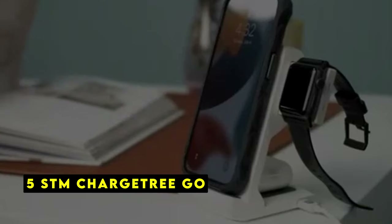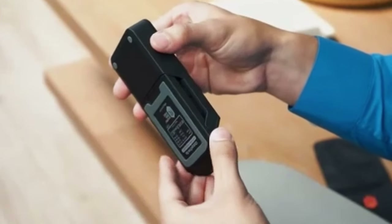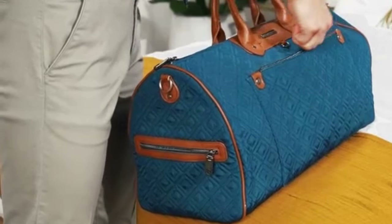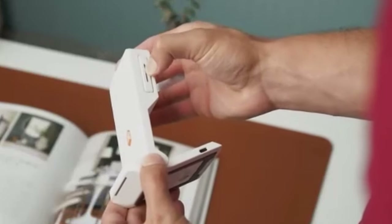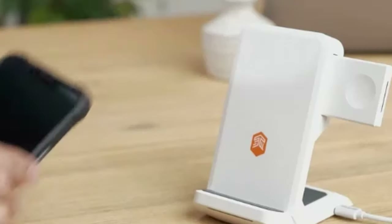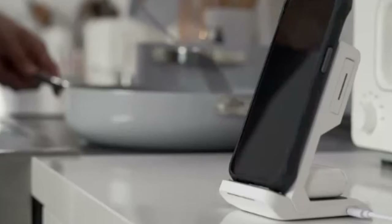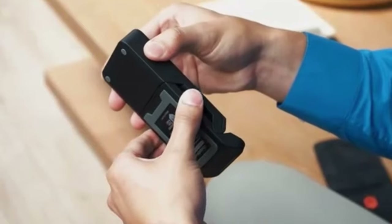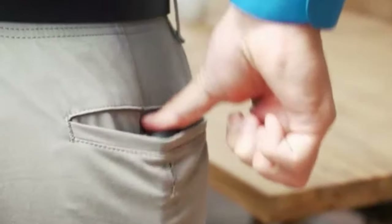At number 5 is the STM ChargeTree Go, a convenient multifunctional charging station designed to power up your iPhone 16 Pro Max, Apple Watch, and AirPods simultaneously. It features multiple charging coils allowing it to wirelessly charge iPhones, Samsung and Android phones, AirPods, and Apple Watches — eliminating the need for multiple cables. Its foldable design works as a charging platform in tight spaces, making it ideal for travel. The integrated Apple Watch charger is spring-loaded and retractable, holding your watch at the optimal angle for nightstand mode, and tucks away neatly when not in use.